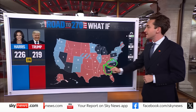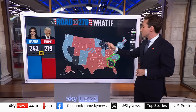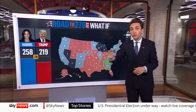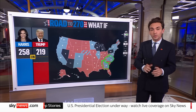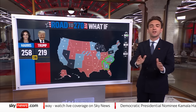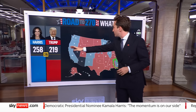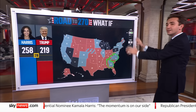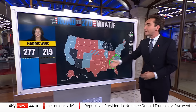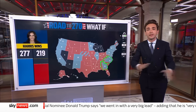If Kamala Harris can win North Carolina — a state Donald Trump won in 2020 and 2016 — and she can win Georgia, which Joe Biden won in 2020, the first Democrat to win Georgia since Bill Clinton back in 1992, then she makes her path to the White House so much easier. She's already on 258 before we even get to the Rust Belt battleground states. Then all she needs to do is win Pennsylvania and she's on 277 — she's won the presidency.